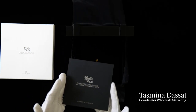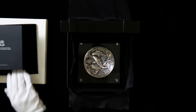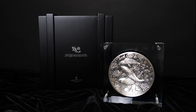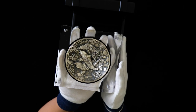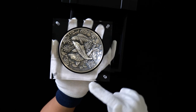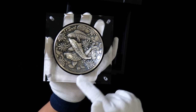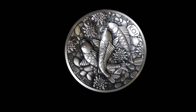Welcome to another unboxing. Today we're unveiling the spectacular koi fish silver antiqued coin designed by Natasha Mull. The coin is housed in beautiful presentation packaging, struck from 99.99% pure silver. Included in the design is the inscription 'koi', the Perth Mint's P mint mark, and the coin's weight, purity, and 2023 year date.